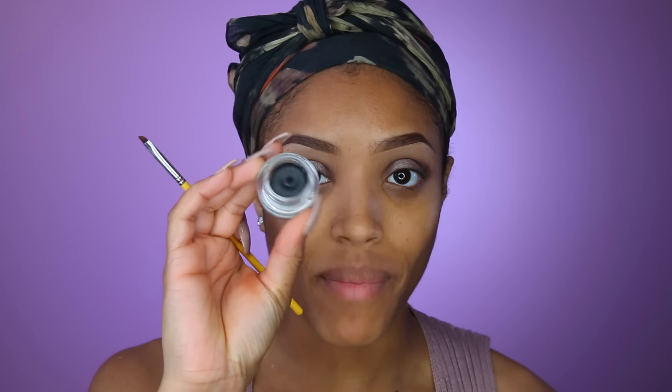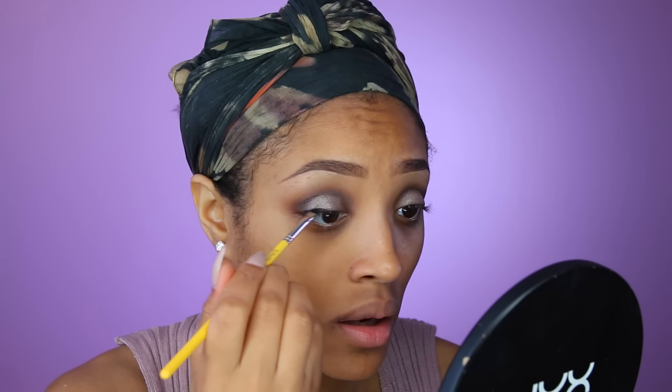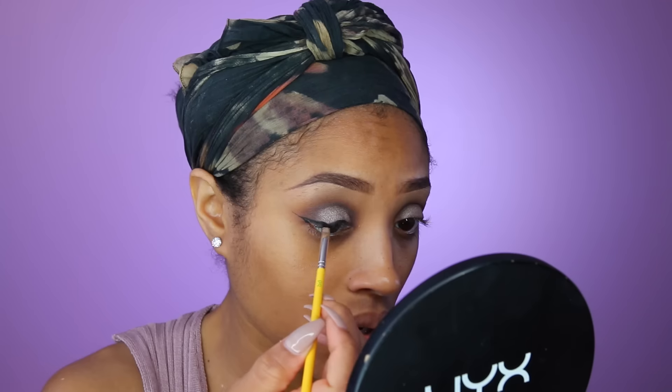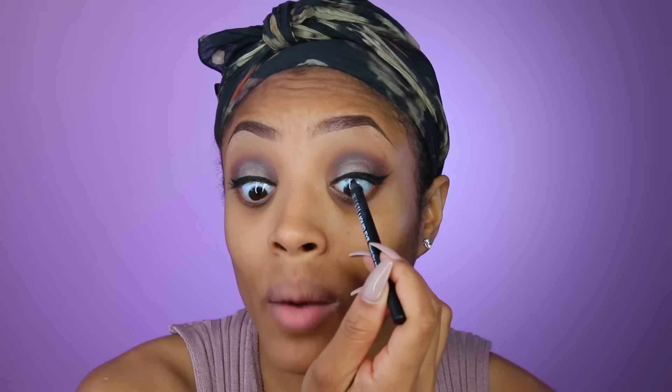Next I'm going to take my Essence Gel Liner in number 10 Midnight Paris — it's a very creamy eyeliner. This is my first time using it so I'm going to warm it up on the back of my hand and wing out my liner. It's really creamy, though not as black as I expected. Then I'm going to tight line my eye using my Milani Liquid Eye Pencil in 01 Black — tight lining is basically running an eyeliner along your upper waterline.